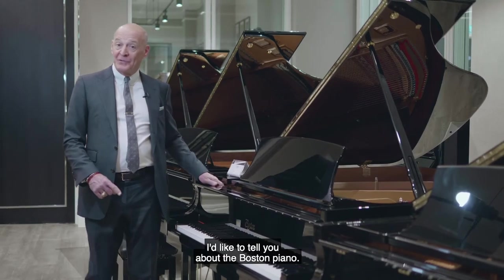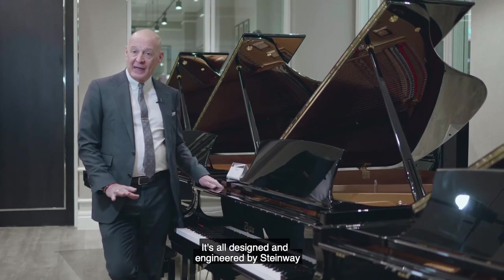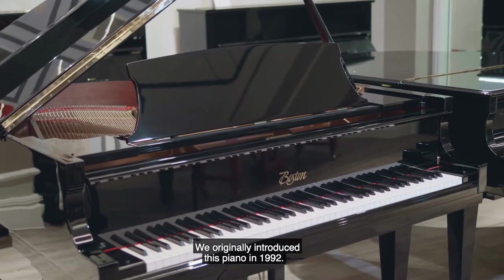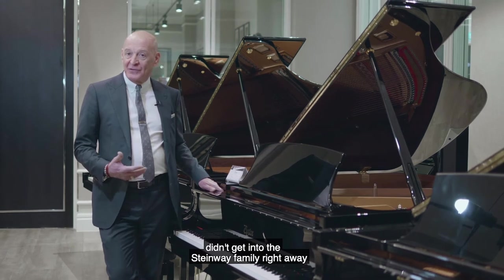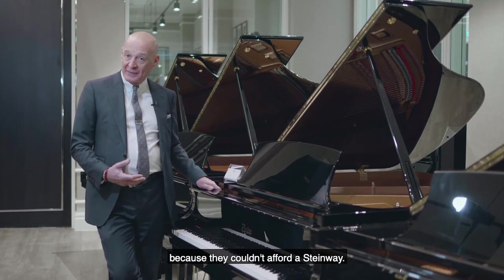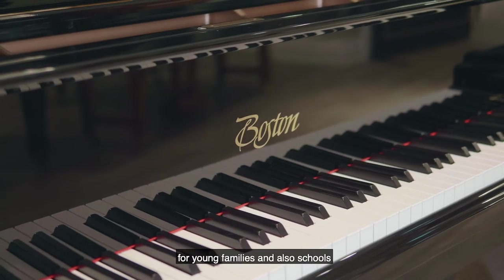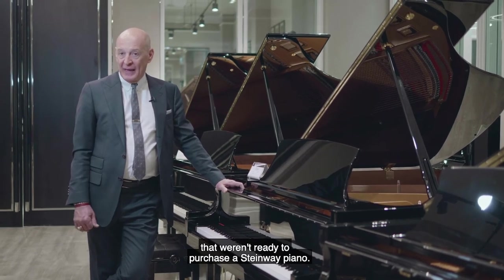I'd like to tell you about the Boston piano. This is our second line of pianos — all designed and engineered by Steinway and then built in Japan. We originally introduced this piano in 1992. We saw that a lot of people didn't get into the Steinway family right away because they couldn't afford a Steinway, so we decided to make a sister piano called the Boston for young families and also schools that weren't ready to purchase a Steinway piano.